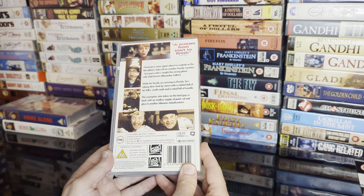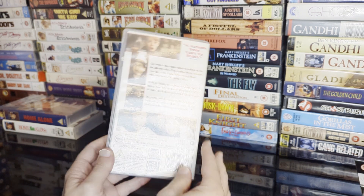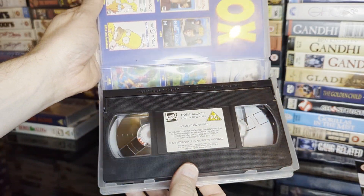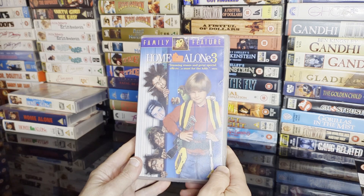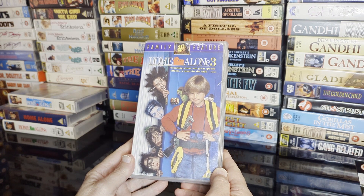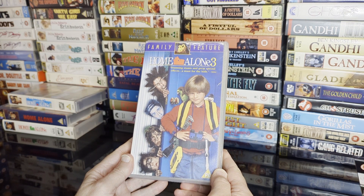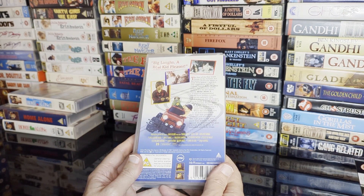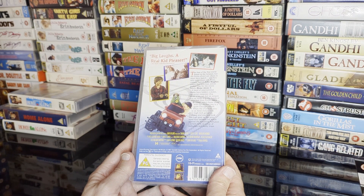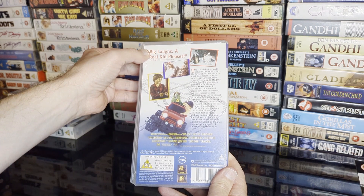They scream from start to finish — a family feature from 20th Century Fox. Home Alone 3 has stunning stunts and great special effects — a must for the kids, says Prima magazine. I watched this for the first time last year or the year before, and it's not big laughs.